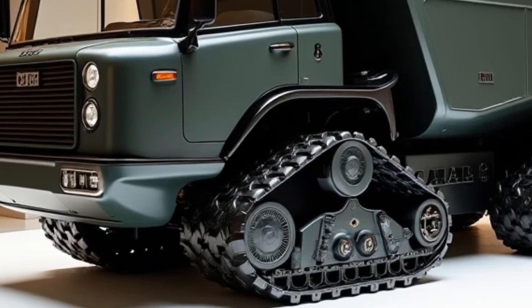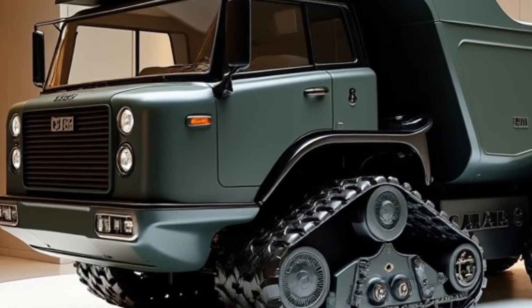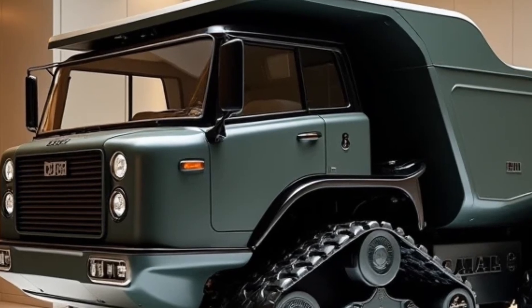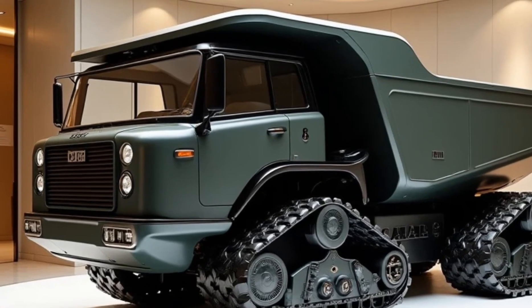Its robust design ensures it can handle rough terrain and harsh conditions, while its efficient engine minimizes fuel consumption and emissions. Caterpillar has also integrated cutting-edge safety features and operator-friendly controls, making it a reliable and efficient choice for heavy-duty hauling needs.